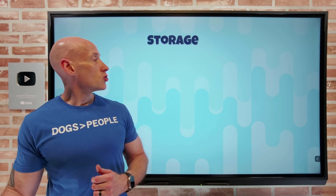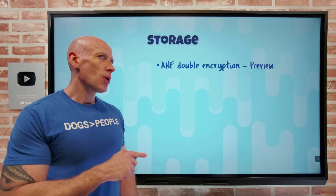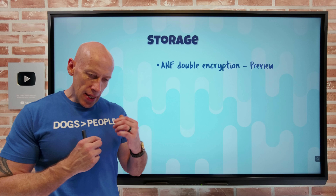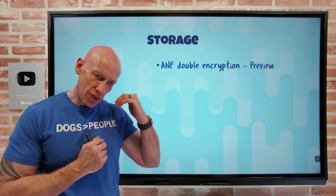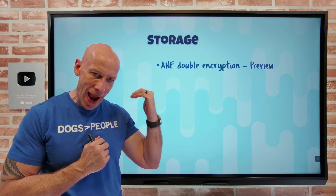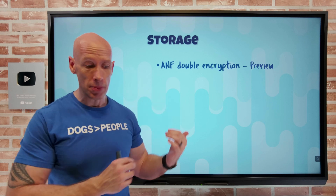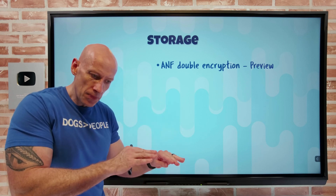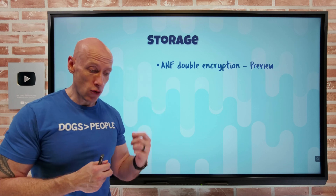On the storage side, Azure NetApp Files now has double encryption in preview. What this enables is multiple layers of encryption. I can have this configured at the capacity pool at creation time — I set it when I create the capacity pool and say I want double encryption. What it then does is provide a hardware-based encryption, i.e. encrypted SSD drives, and then a software encrypted layer on top.